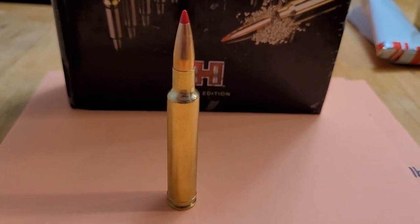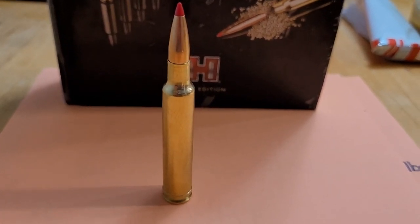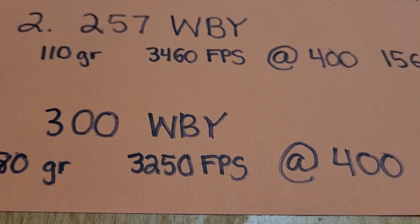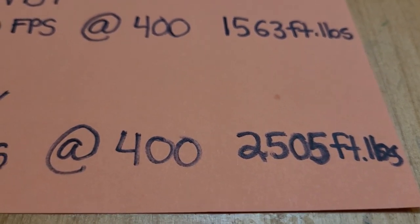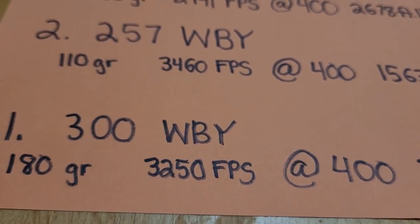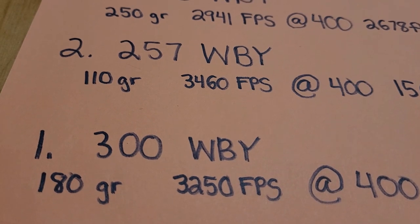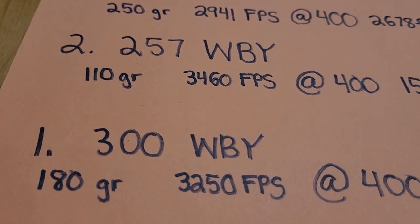Let's go ahead and look at the energy it provides out to 400 yards. With factory ammo using a 180-grain Accubond, you can get it going 3,250 feet per second, and at 400 yards you have over 2,500 foot-pounds of energy — so plenty of energy. And I think just because of its versatility, with .30 caliber bullets you can shoot from 110-grain all the way up to a 250-grain, I had to put the .300 Weatherby at number one.